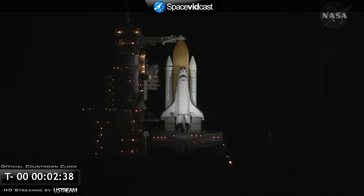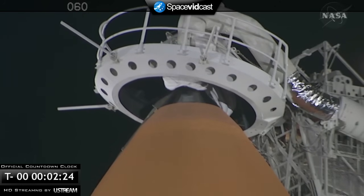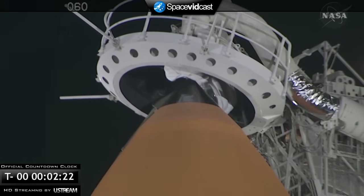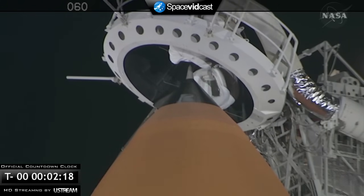T-minus two minutes, thirty-nine seconds and counting. The gaseous oxygen vent hood, or beanie cap, is being retracted away from the top of the external tank. T-minus two minutes, twenty seconds and counting.